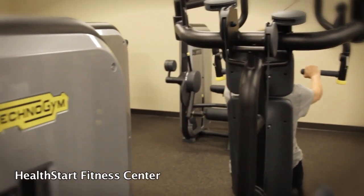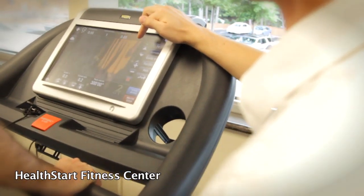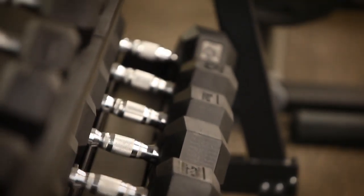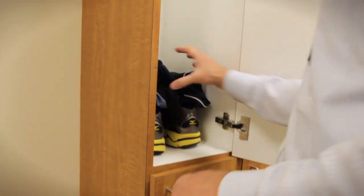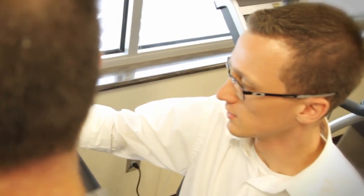The HealthStart Fitness Center offers 24/7 badge access to members. It features state-of-the-art equipment, free weights, massage therapy, and separate locker rooms for men and women. Personal training is also available.